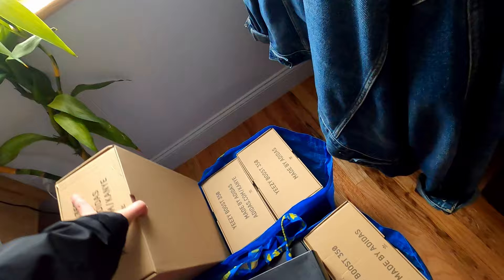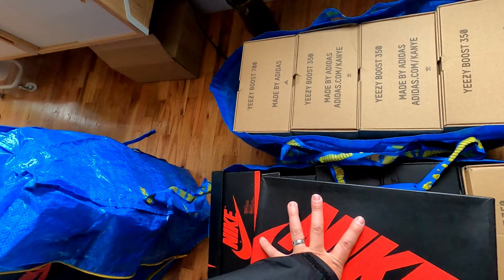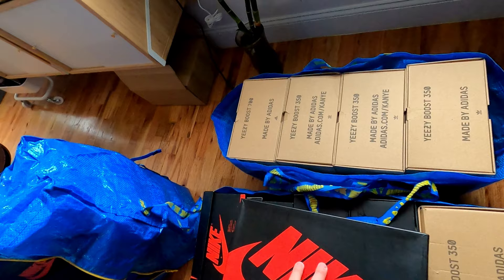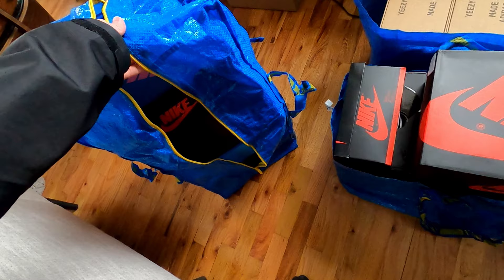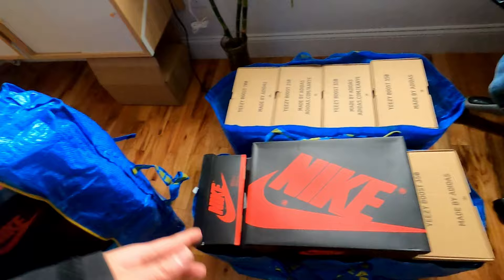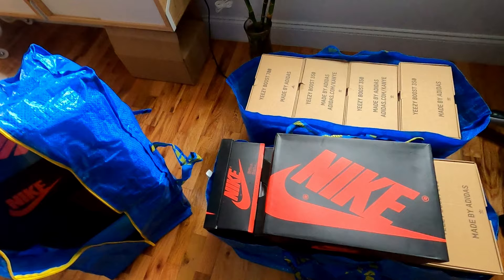Also, if you haven't noticed, these IKEA bags are great for moving anything — whether you're reselling shoes or reselling Goodwill items, clothing, anything like that. I think when I got them they were a dollar fifty at IKEA. This backpack style one is a little more pricey, about five dollars, but it's good because I can wear this one and carry the other ones by hand.